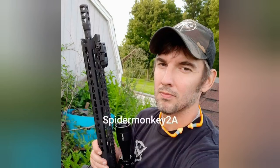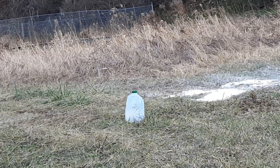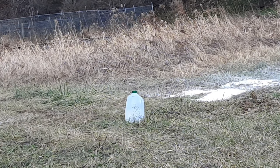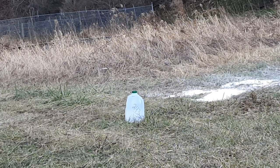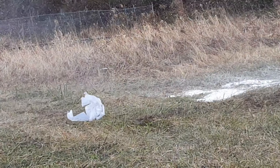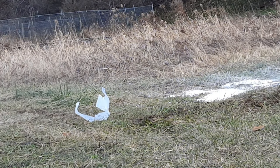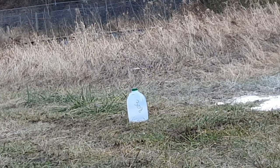We got the same tests as before — we got the milk jug test and then we got our flour and meat test. Let's get after it. First up, we got our .243 water jug test. Let's get after it. Alright, now we're up on the .308 — let's see what happens.